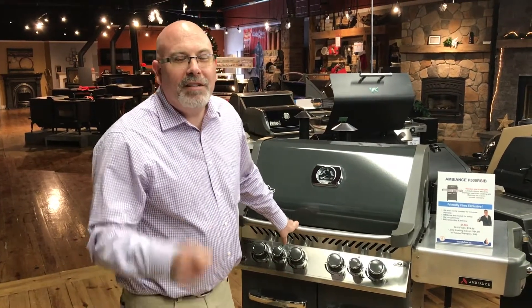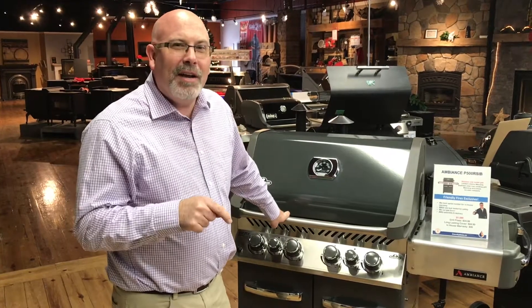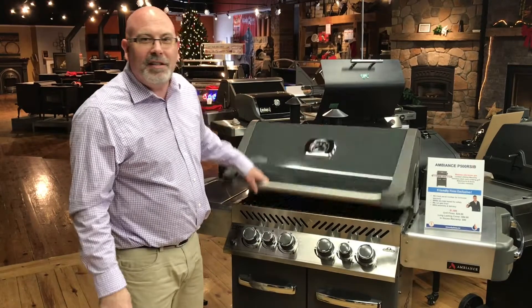Hi, Brad here from Friendly Fires. Today we're going to talk about the Ambience Grill, and what we're really excited about this grill is it's made here in Ontario, Canada. Our customers love this grill. Let's see why.